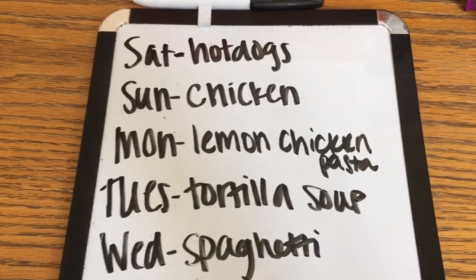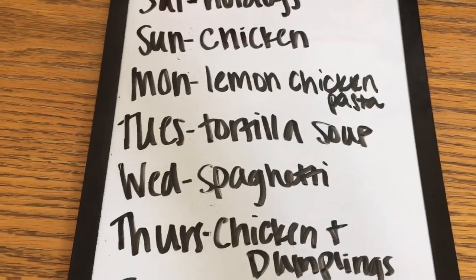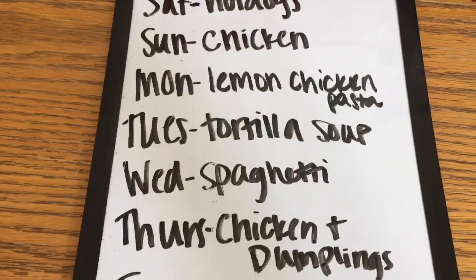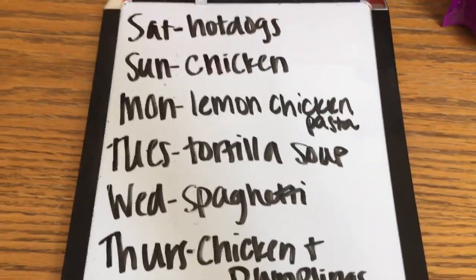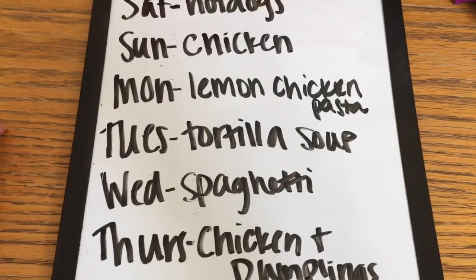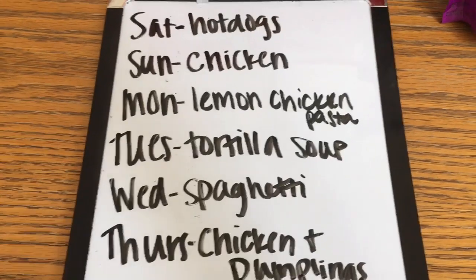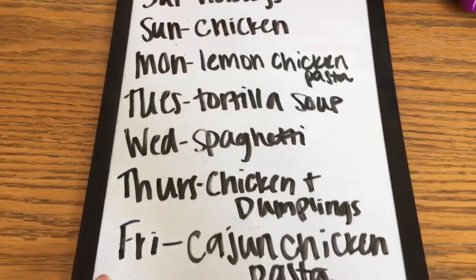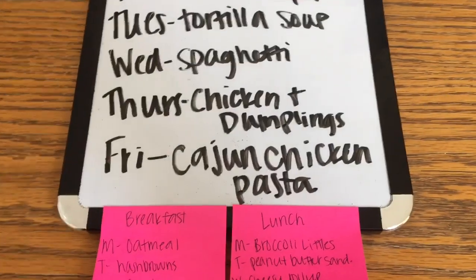Sunday I'm going to roast a chicken. Monday, lemon chicken pasta — that is a really good recipe, I'll leave that link down below. Tuesday, chicken tortilla soup. By the way, these meals are going to be using leftover chicken; I'm cooking two whole chickens this week. Wednesday, spaghetti. Thursday, chicken and dumplings. And Friday, one of my favorites, Cajun chicken pasta.